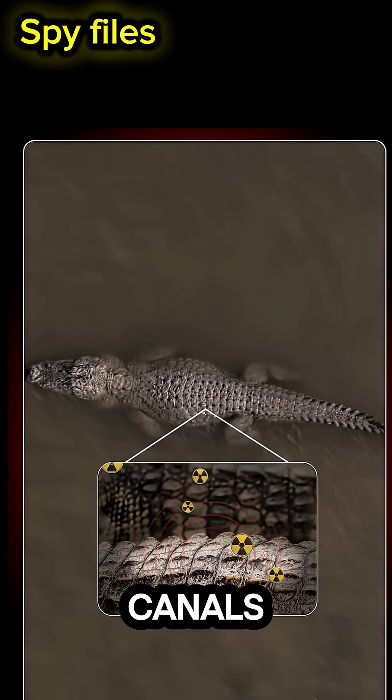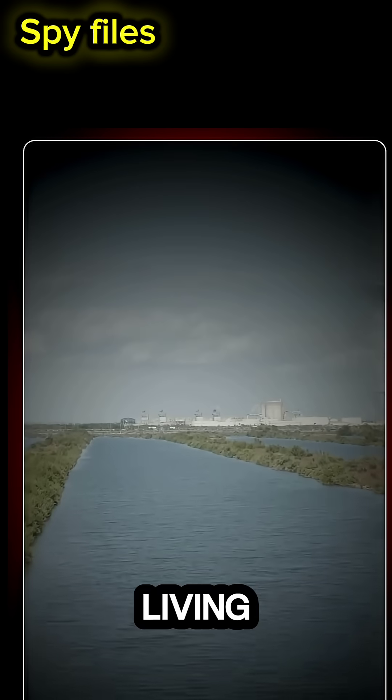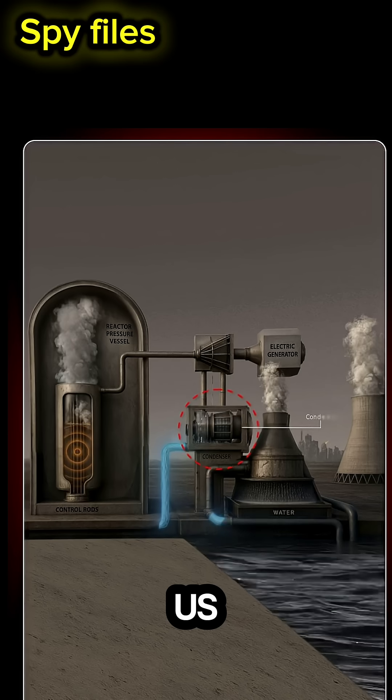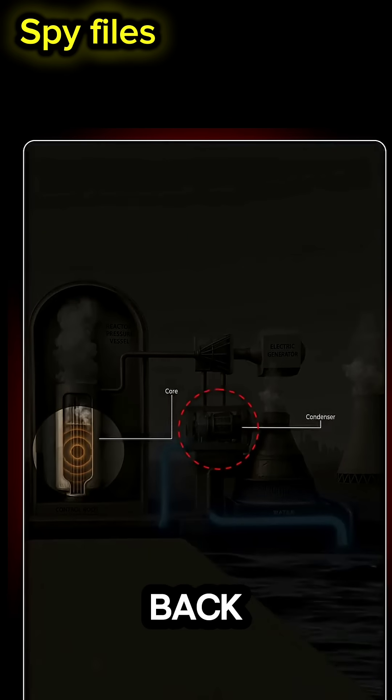And that's why these canals have become a safe haven for over 500 crocodiles living right next to one of the most radioactive zones in the US. If you thought nuclear power was dangerous, wait until you see how nature fights back.